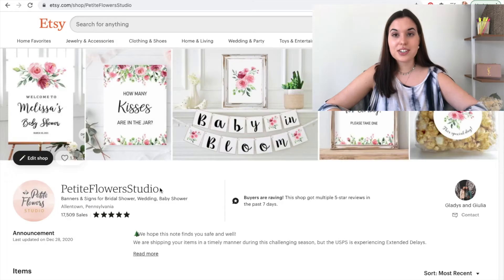So let's get started. I have my computer over here and basically we're going to go through my Etsy's main page, go through some of my listings, and I'm going to show you guys exactly what we do that has helped us with our SEO. So let's go to the Etsy shop. This is our Etsy over here — Petite Flowers Studio.